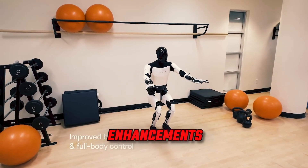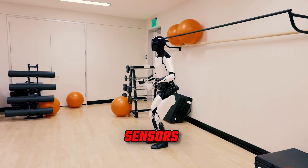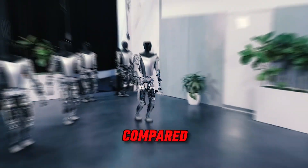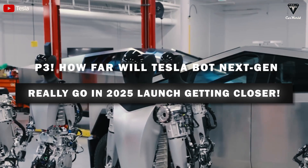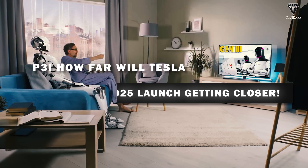Gen 2 introduces enhancements to Optimus' neck and arms, made possible by specially designed actuators and sensors. Tesla's updated humanoid robot also demonstrates a 30% increase in walking speed compared to its predecessors, partly attributed to its 10-kilogram weight reduction. But despite these advancements, one question remains: how far can Optimus actually go?